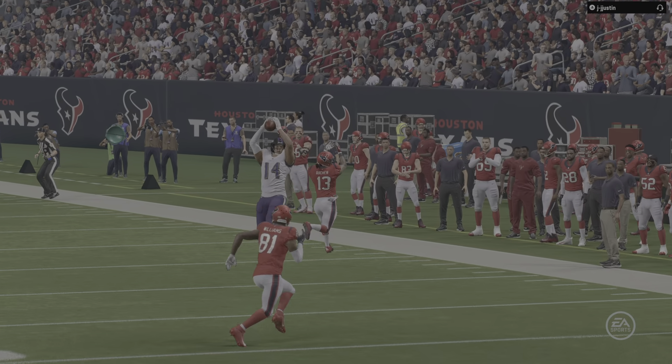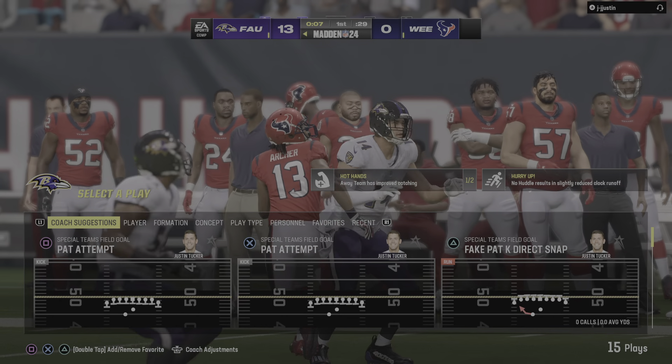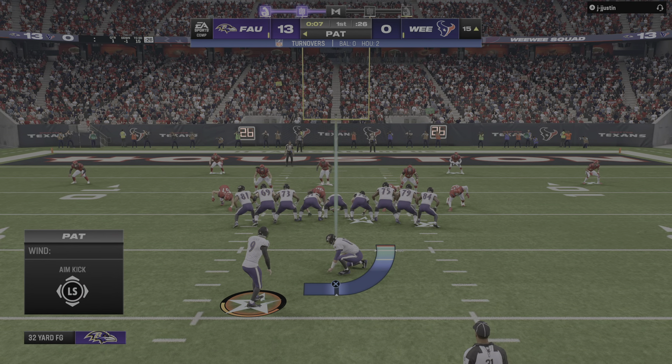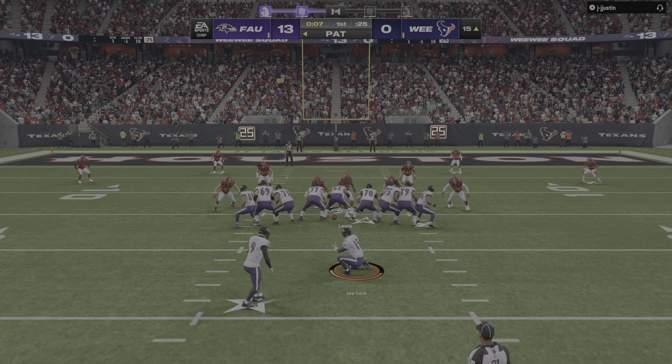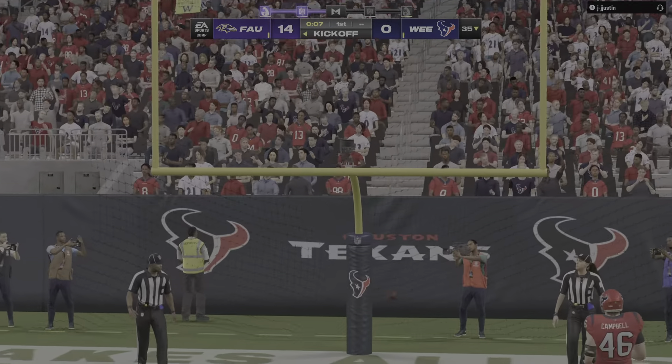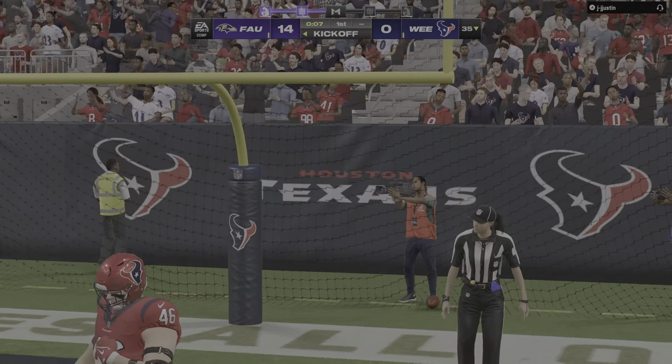They've controlled the airways on both sides, Charles. They had the passing touchdown, then they intercepted the pass of the other squad and took it back for another score. I know we have a ton of time left, but what an early backbreaker they just delivered. They're up early and they appear to be totally dialed in.